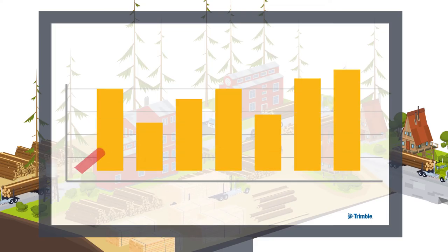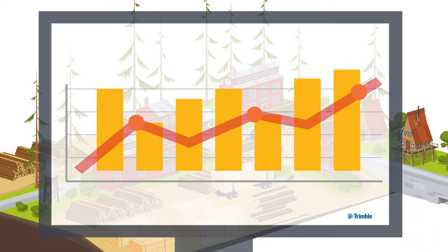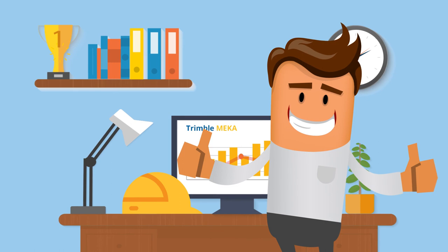With Trimble Mecca, your sawmill business can also start crushing big numbers profitably. Still not impressed? We will be happy to tell you more. Contact us today.